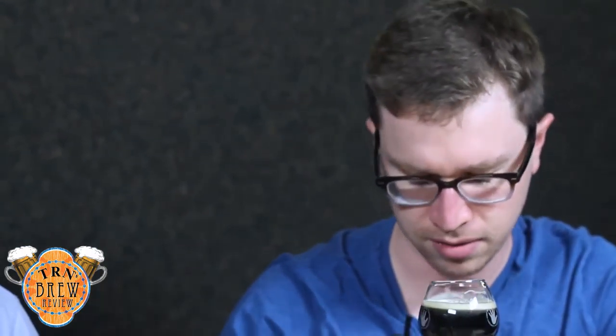It smells interesting. It's a dark brown, almost black color. It does smell really interesting — not quite your normal pumpkin beer smell. You get that little bit of pumpkin, you get the spice, the nutmeg, but you also get the coffee undertones in there, definitely.